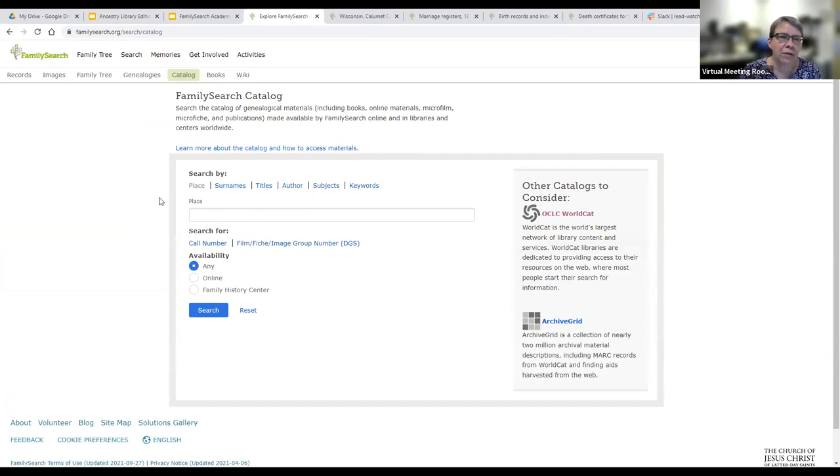The key point to remember here is that in the catalog you're not going to be searching for your ancestors by name, but for collections that might have information on them or be relevant to them. The catalog has a search box where you can search by place, surnames, titles, author, subjects, and keywords. We're going to concentrate on place today. Just like real estate, in genealogy location, location, location is very important. You can search by country, state, county, town — or what I recommend is search them all, because different records are available at different geographical and governmental levels.